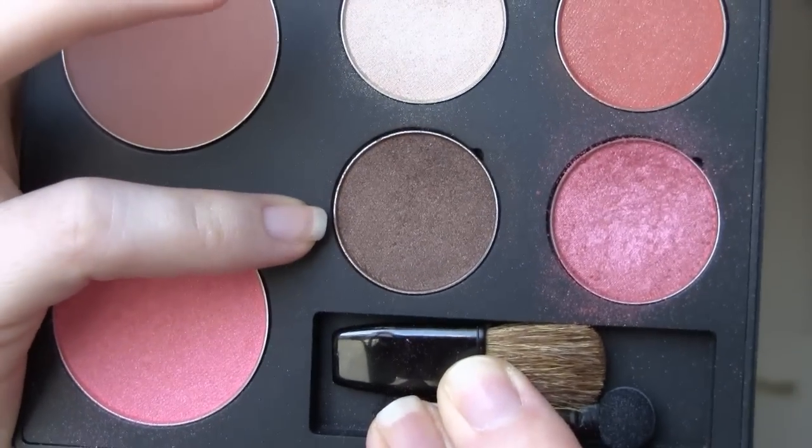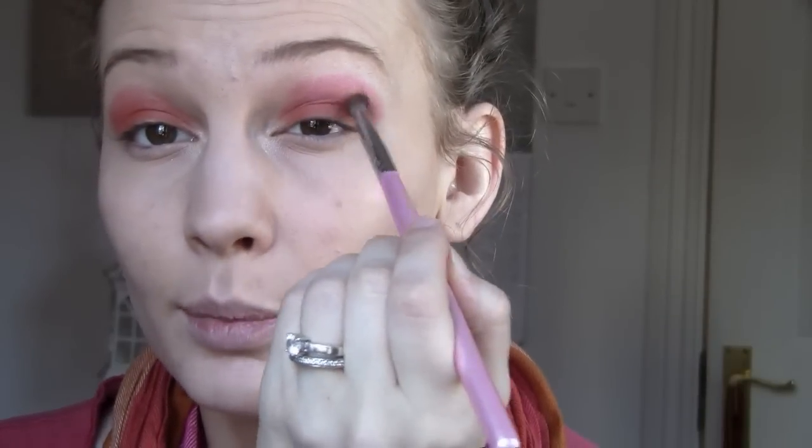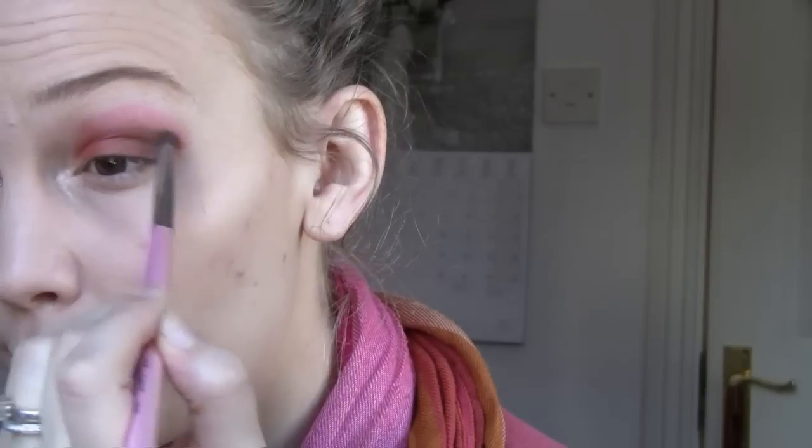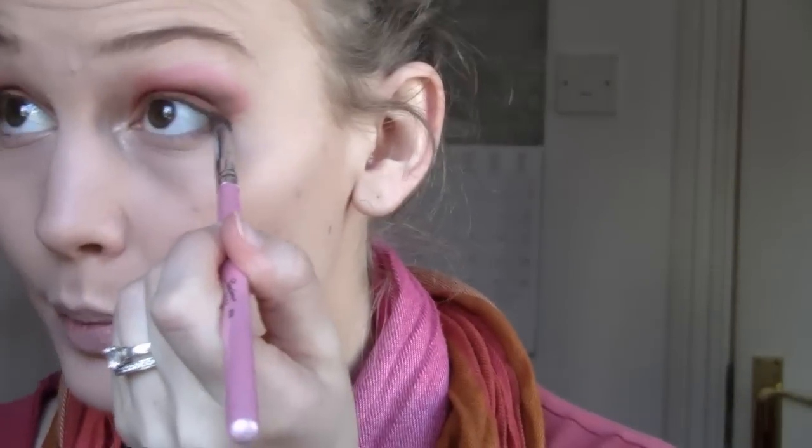Taking a pencil brush now — this is the same technique that I use in most of my tutorials. I'm going in with the brown, which is a gorgeous bronzy brown, and I'm just going to put that into the outer V. You might get a little bit of fallout with this one, but it's going to intensify the eyes and the hollow of your crease. Then I'm going to go into the same color with the same brush and look up, putting it on the outer two-thirds of the lower lash line.